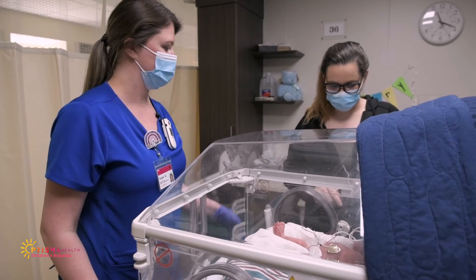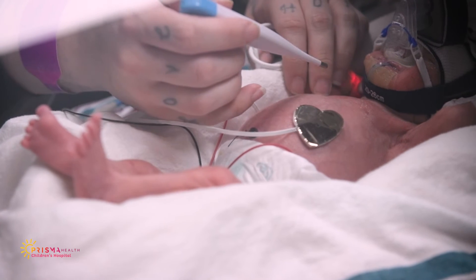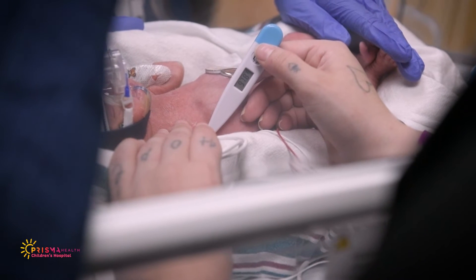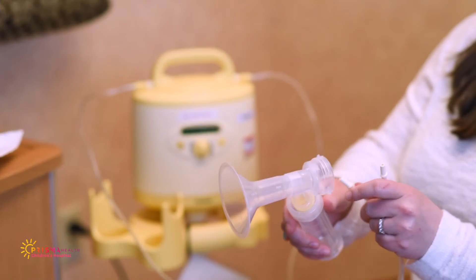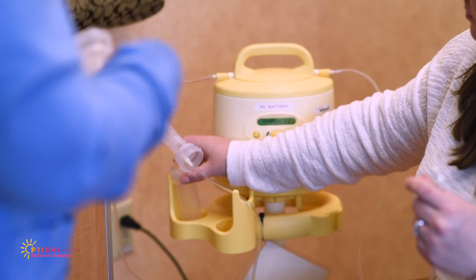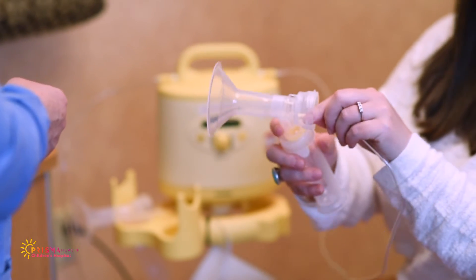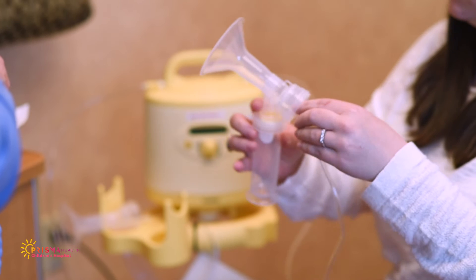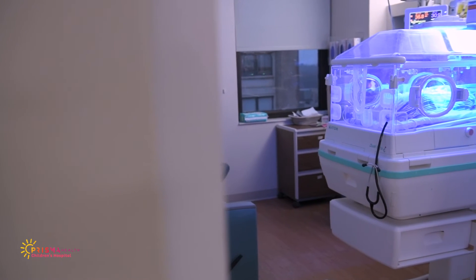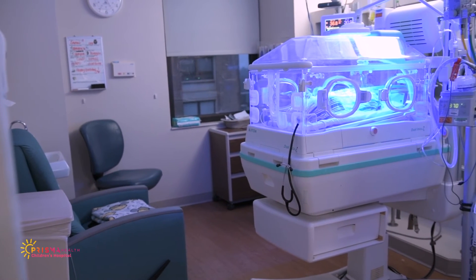To help you feel involved in your baby's care, your bedside nurse will involve you in daily tasks. Feel free to ask your nurse if you can help take your baby's temperature, change a diaper, or help with bed changes. Providing breast milk is a great way to contribute to your baby's care. We have designated lactation consultants who can help you begin breast pumping. You can also talk to your baby's nurse about helping with colostrum swabbing and kangaroo care. Kangaroo care is a special practice that allows parents to hold their baby skin to skin, even if they are very premature or on respiratory equipment.